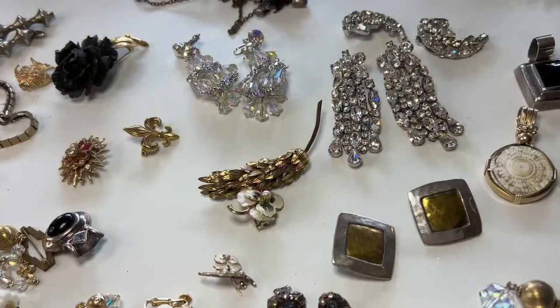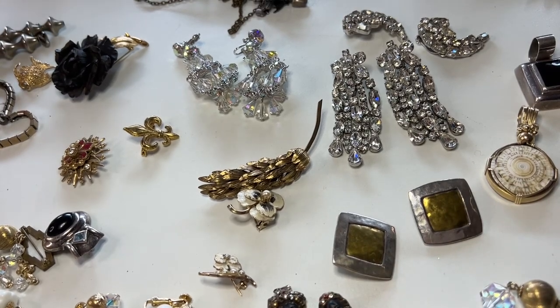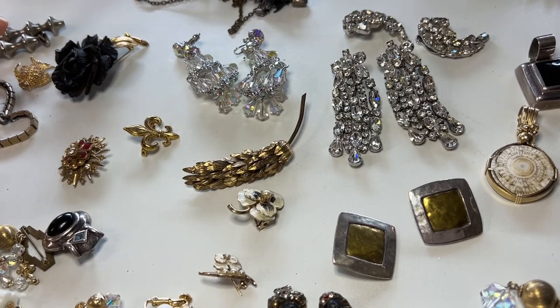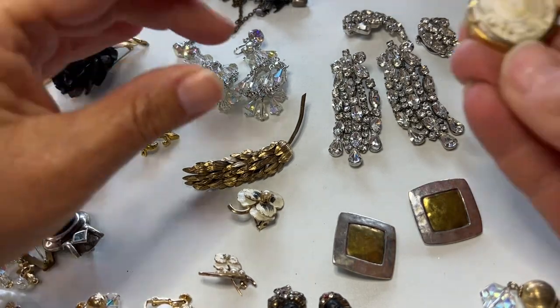Hi everybody, it's Janine over at Slow Happy Vintage. I'm sitting on my porch on this rainy Saturday morning. I did get a chance to go out yard sailing today and I found some really cool things. Well, here we are with another group of things I found while out yard sailing. I have three different yard sales represented here. This was a moving sale and total spend on this sale was $35. I'm so excited about some of these things — I'll try to go through them quickly because I know some of these videos get kind of long.